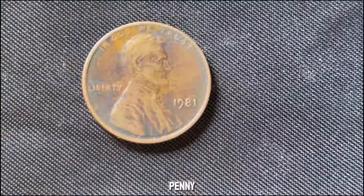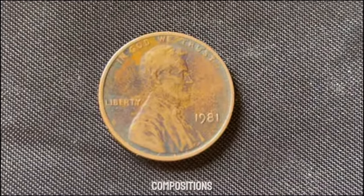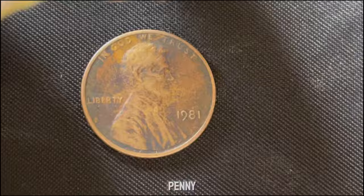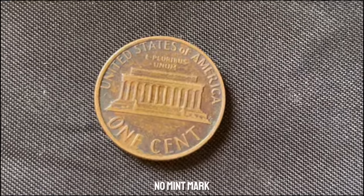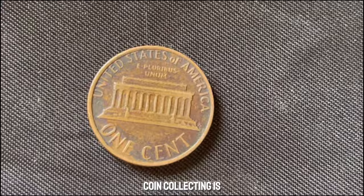If you have a 1981 Lincoln penny, here's what you should look for: mint errors, unusual compositions, or exceptional uncirculated condition. Even without these factors, a well-preserved penny can still fetch a premium from collectors. While it's unlikely that a 1981 no mint mark Lincoln penny is worth a million dollars, the world of coin collecting is full of surprises.